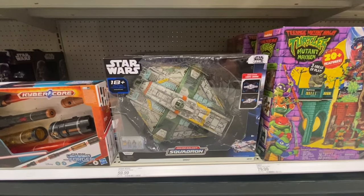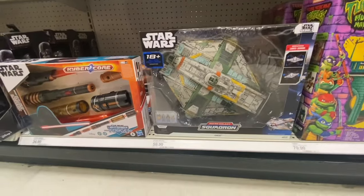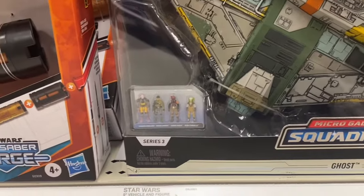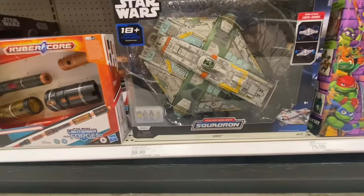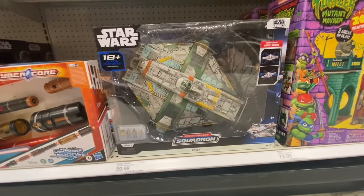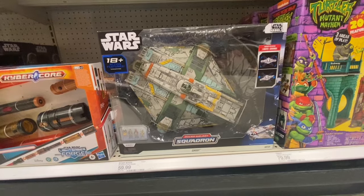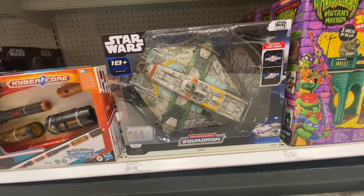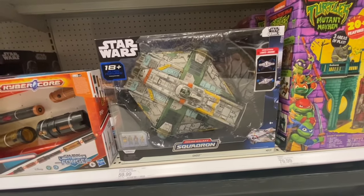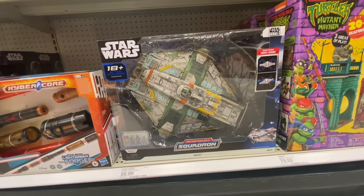This Ghost Ship is just awesome — the detail they put into this is just great. Those are the figures that come with it, like I said in my last video. If you get the Phantom you could get the whole crew. But Amazon's coming out with a special pack that has a Ghost, two Y-wings, and the Phantom Shuttle — that might be the way to go because you get the whole crew for a pretty good bargain. The Amazon pack actually has battle damage on the Ghost Ship to make it a little different, but this is a sweet ship.